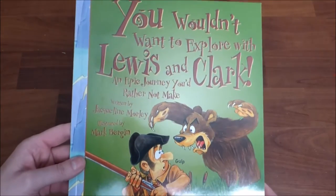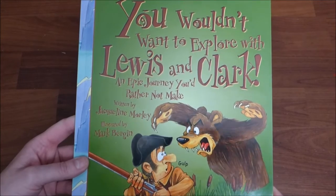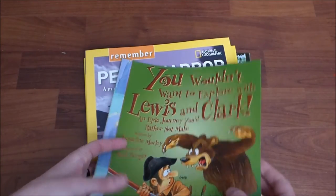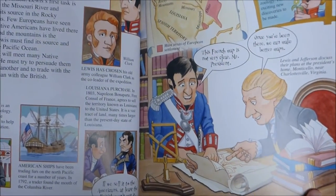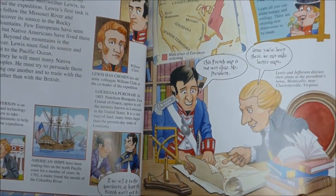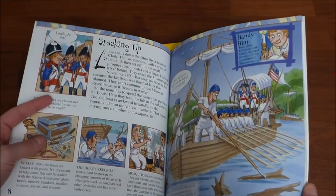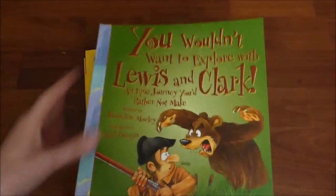I also found You Wouldn't Want to Explore Lewis and Clark. I saw this one over on Hannah's channel and it was so much fun. I know my sixth grader is going to love it — honestly, all of my boys are going to love this. Great historical information, and the pictures are fun — they're more comic book style. So this is going to be fantastic.